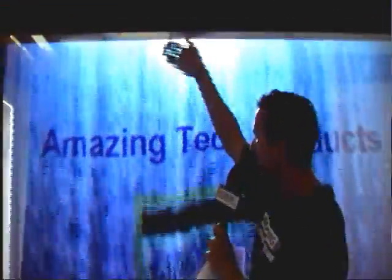It's amazing how you can project images right on this to see visuals, whether it's a company logo like AmazingTechProducts.com or even a movie. They do all this through tiny micro droplets of water, using nothing but normal tap water, believe it or not.